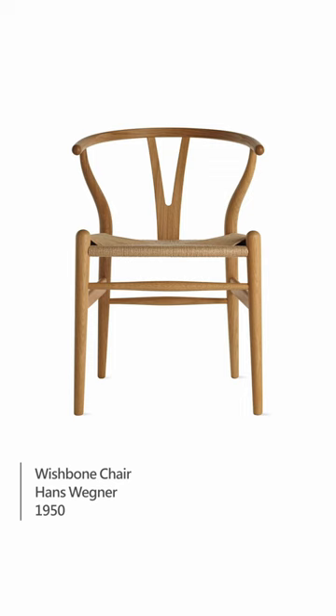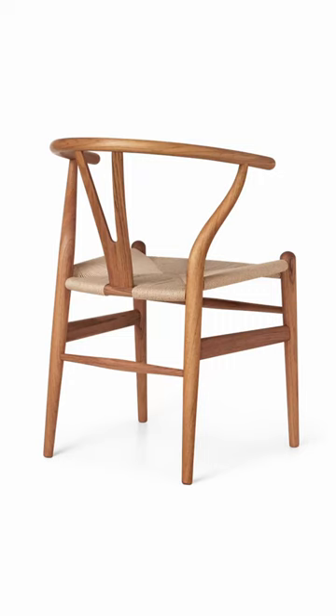The Wishbone Chair is constructed of solid wood and features a mix of curves and sharp angles, including an iconic Y-shaped back.